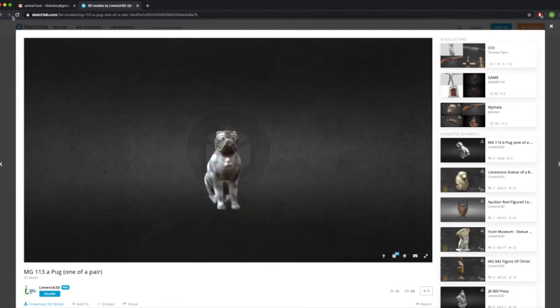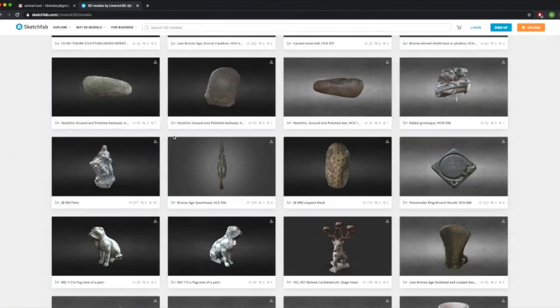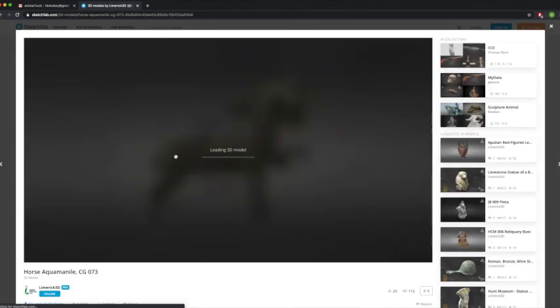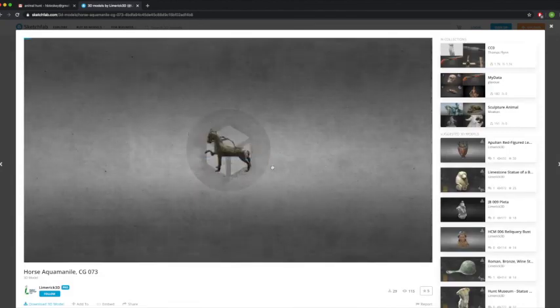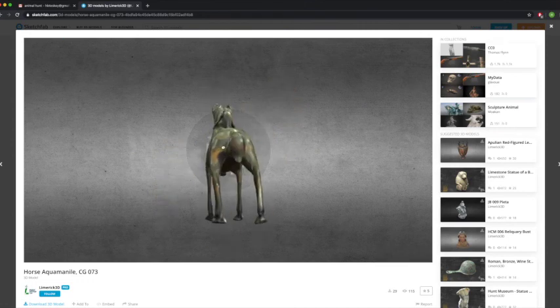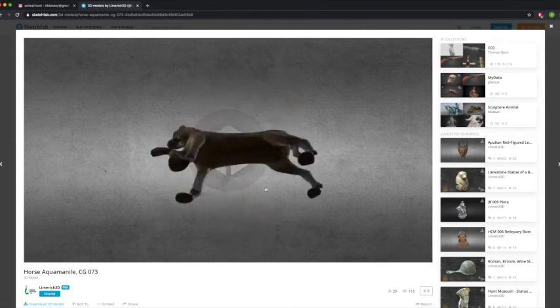So have a go. Go back to the main Sketchfab page and have a look through to see if there are any other objects that you recognise. Here we have the aquamanile — it means you can see it from all different angles, which is really cool.